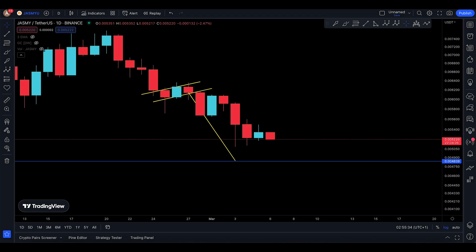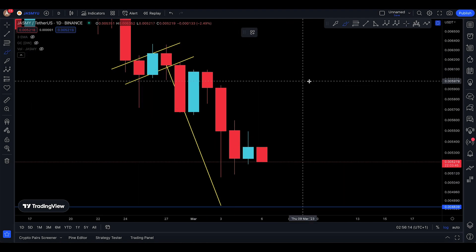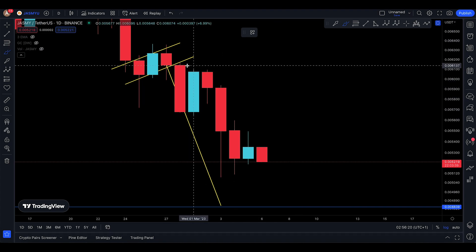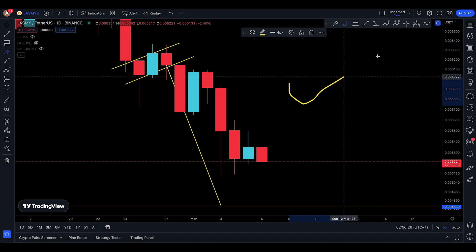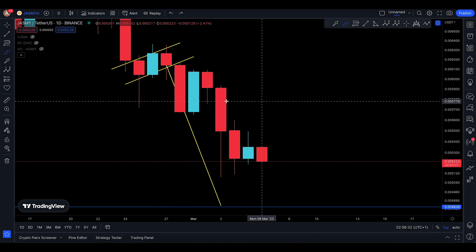So this is what I'm expecting from Jasmine: three red candles, a little bit of green, and then continue lower — it actually perfectly matches that picture I just showed you. I do have a trading course if you want to learn more — the link is in the description, and message me on Twitter to get a discount.